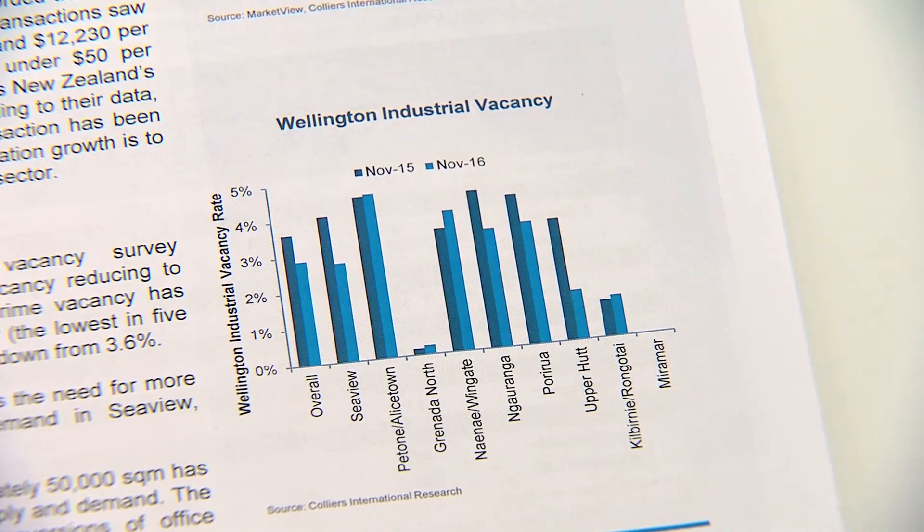Moving down to Wellington, we also provide the latest industrial vacancy rates, which similar to other property sectors across New Zealand, has a demand and supply imbalance. More supply is needed, but will it come?